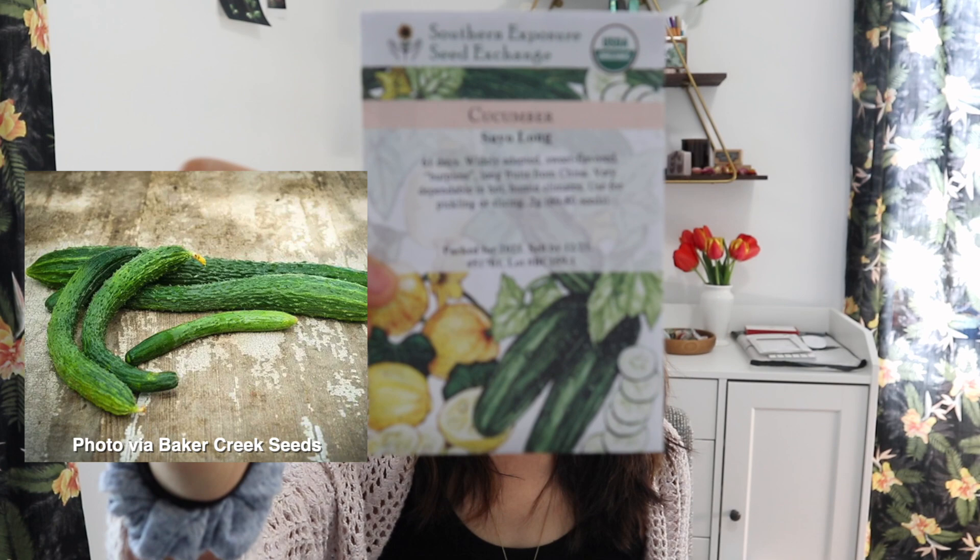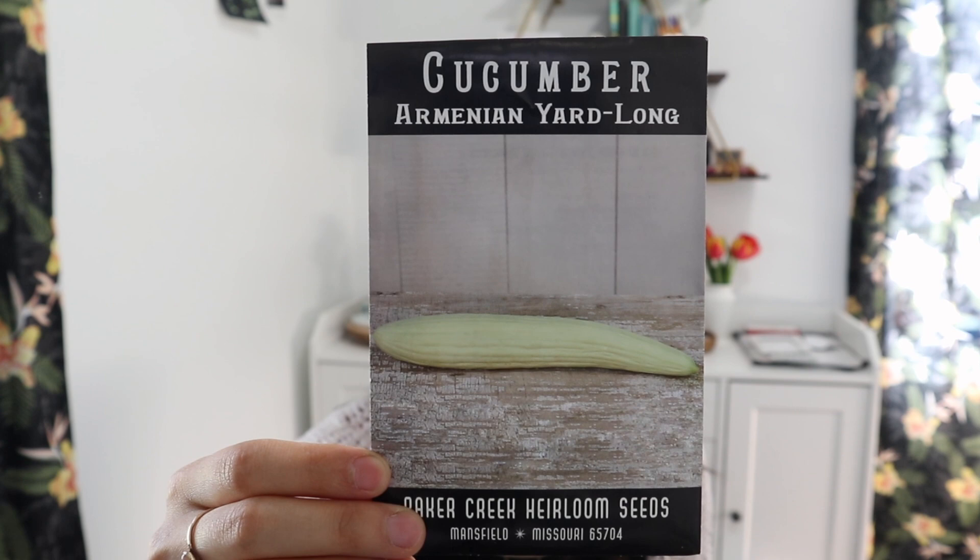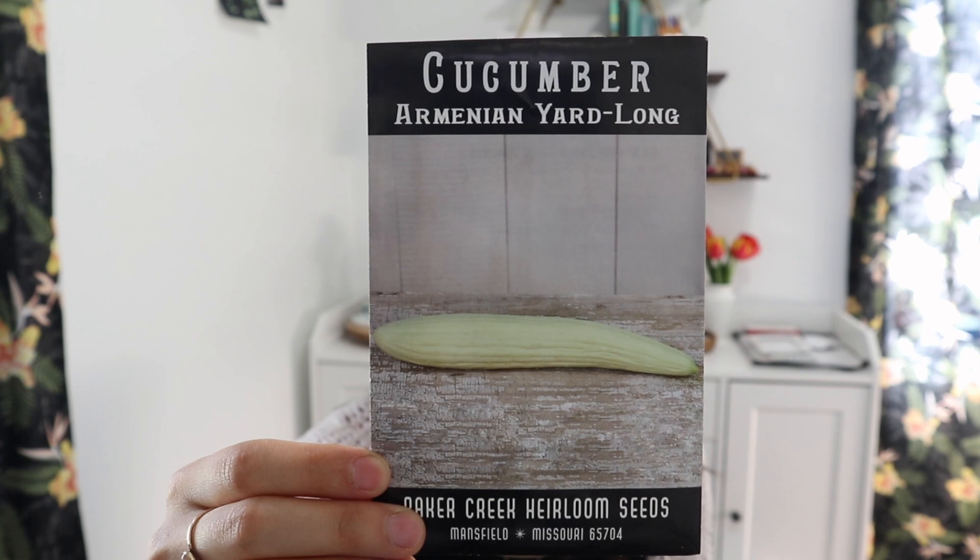I also have the Suyo Long cucumber — I think this is a Chinese variety. It has a lot of spines, is usually bumpy and twisty, but the thing I like is that it has really small seed cavities. And lastly, I have the Armenian yard long cucumber, which is actually a melon but you can eat it young like a cucumber. These are supposed to get really long — they're new for me.